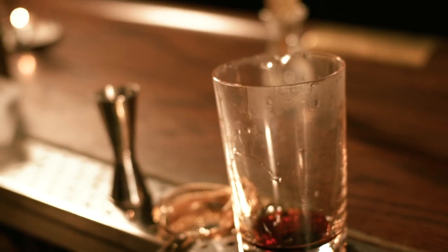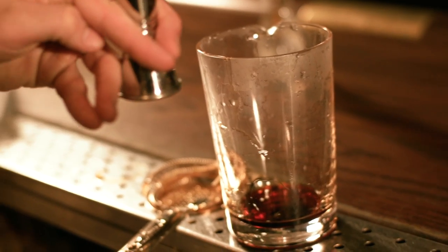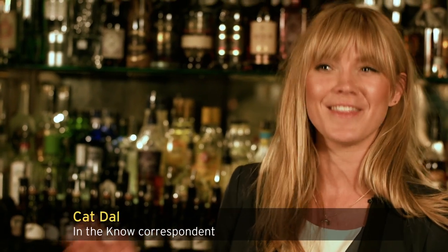When you think of cocktails, you normally think of New York, but actually London has some of the best cocktail bars and I'm going to take you to three of my favourite ones, starting with this one here, the Night Jar.